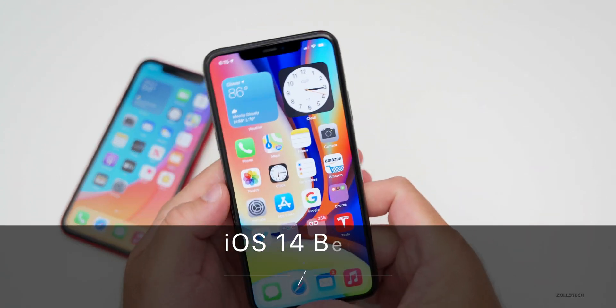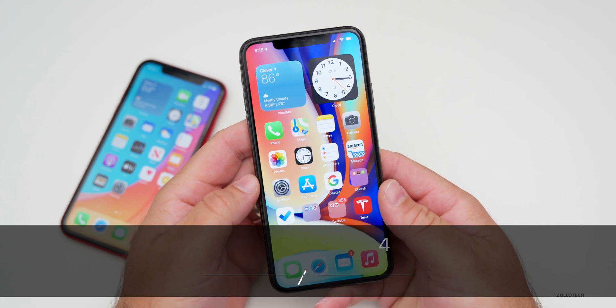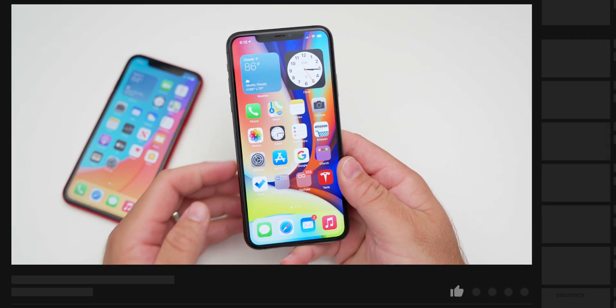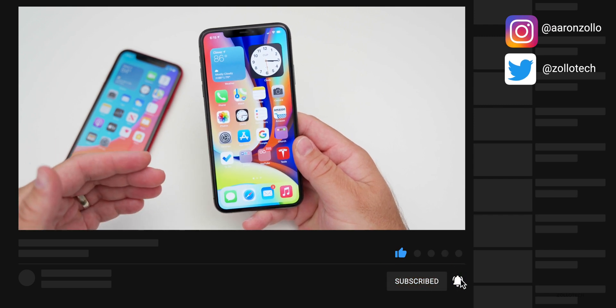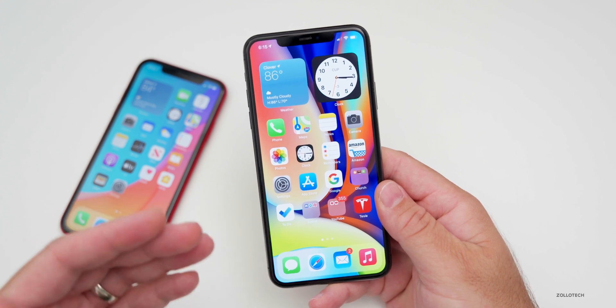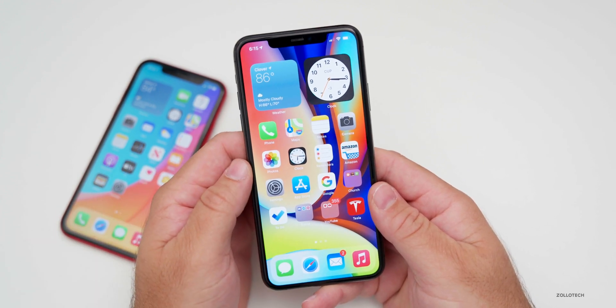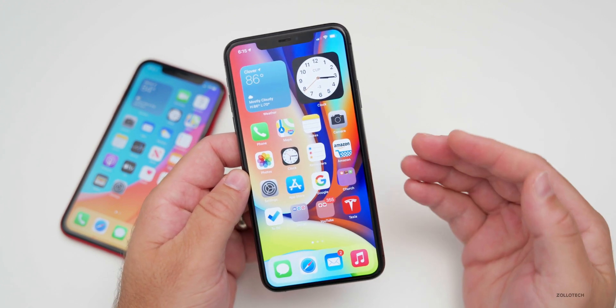Hi everyone, Aaron here for Zollotech. iOS 14 beta 4 has been out for a while for developers and public beta testers, and I wanted to talk about more new features that I didn't cover in my initial video. Quite a few of you sent me photos of things you were having issues with or new features you found, so thanks to everyone that sent those along.